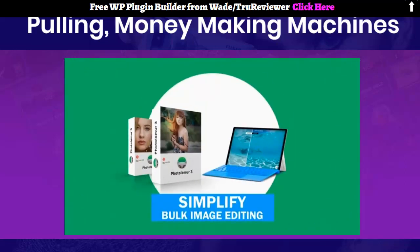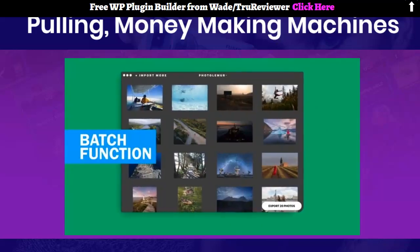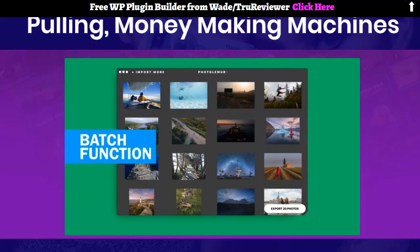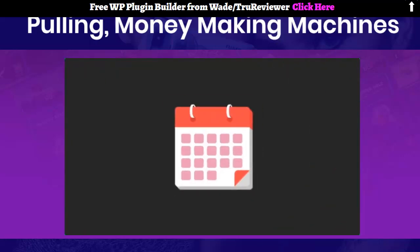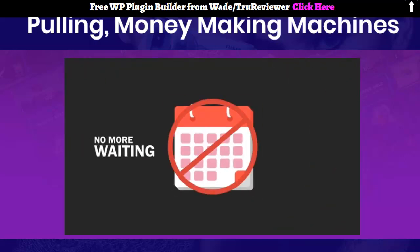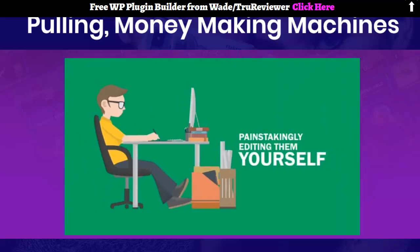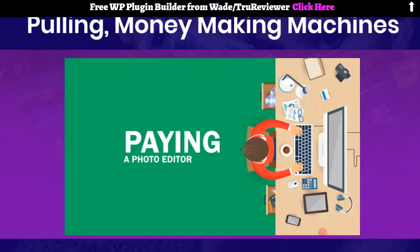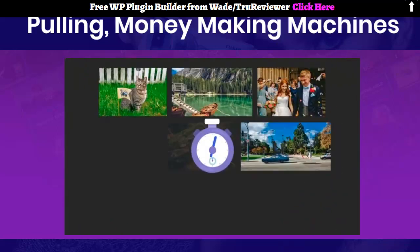PhotoLemur is an image editing app that is meant to dramatically simplify bulk image editing. Using the batch function, you can now enhance a whole folder of photos automatically, all together in no time at all. With PhotoLemur, you don't have to wait a month to put images up on social media after painstakingly editing them yourself or paying a photo editor thousands of dollars — you can get the final images in minutes.